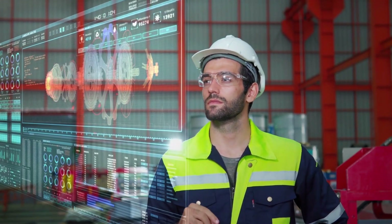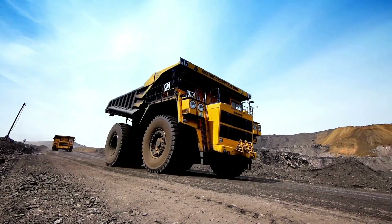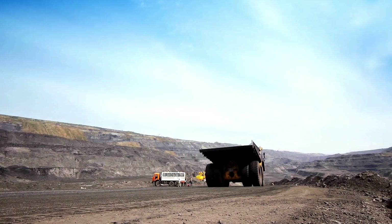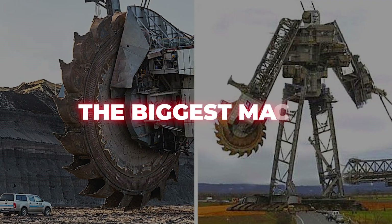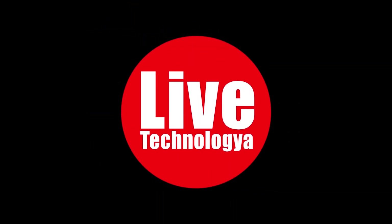The advancement of technology has led to the creation of larger machines than ever witnessed before. These enormous structures serve as marvels of engineering, showcasing the extraordinary capabilities of human creativity and resourcefulness. In today's video, we'll be introducing you to the biggest machines you've ever seen in your entire life, so stay tuned and let's delve into it.